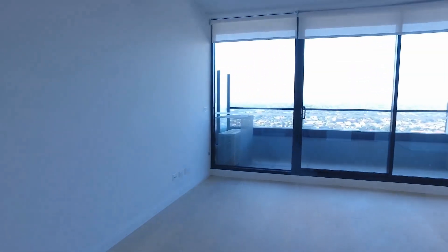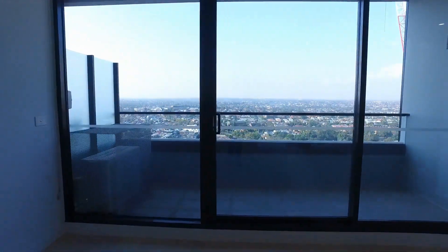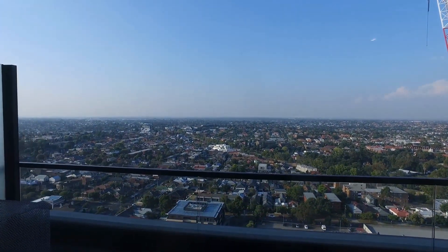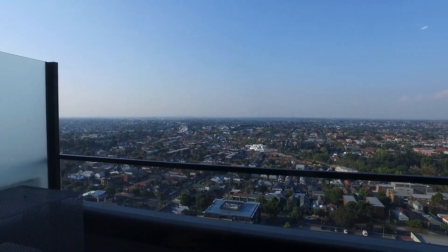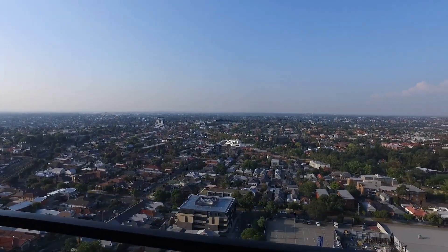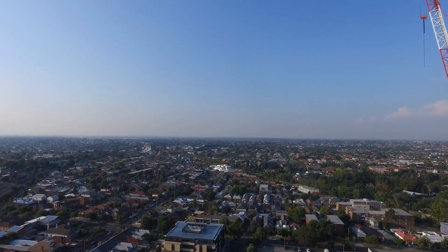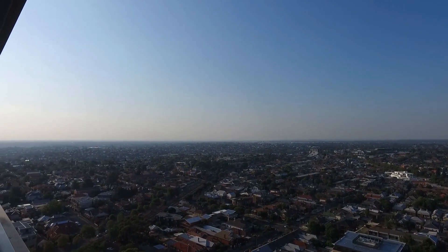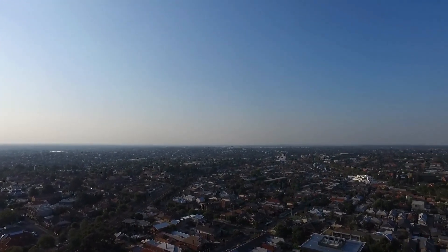Coming back into the living area, I want to do a quick look on the balcony. As we stand in our beautifully sized balcony, we are currently overlooking the north and west side of Melbourne. As you can see, we've got fantastic views there — very picturesque.